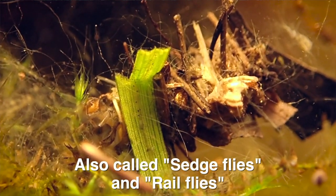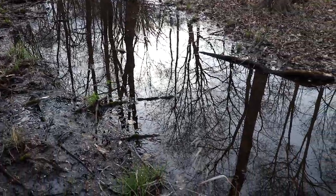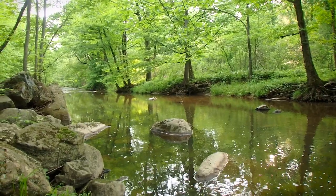Caddisfly larvae are pretty cool and also pretty beneficial to the ecosystem. Their vegetarian diet cuts back on algae and plants in bodies of water, but they also provide a staple food source to all sorts of fish species — so much so that there are fly lures designed specifically to mimic caddisfly larvae, and you catch a lot of trout with them. These larvae have been found in vernal pools, but there are also species found in ponds, lakes, rivers, and streams. Almost every single river in the world will host at least one or two species of caddisfly.